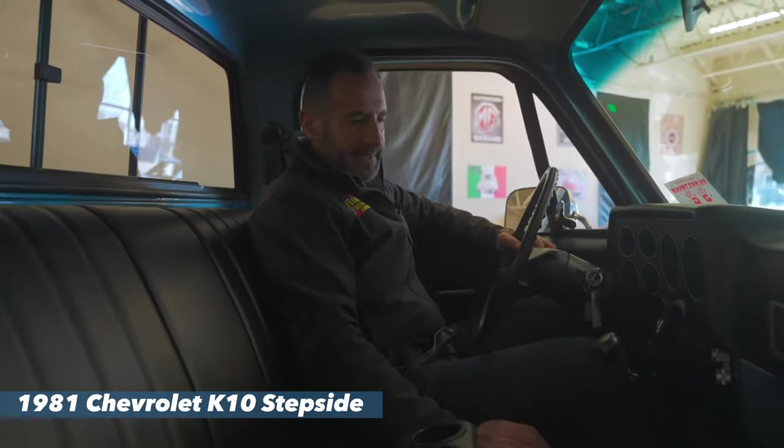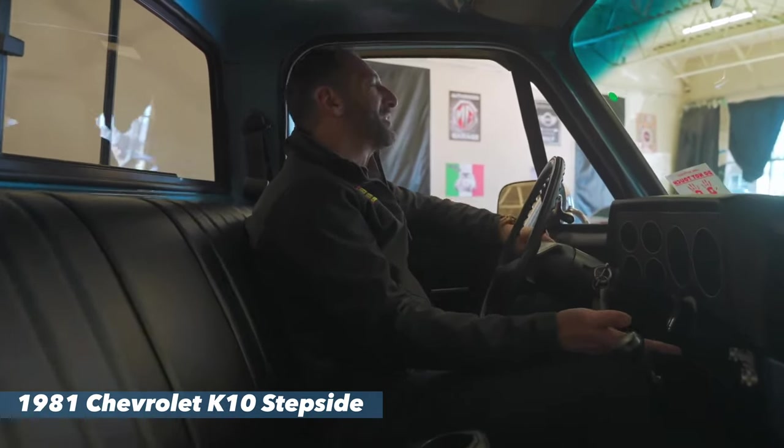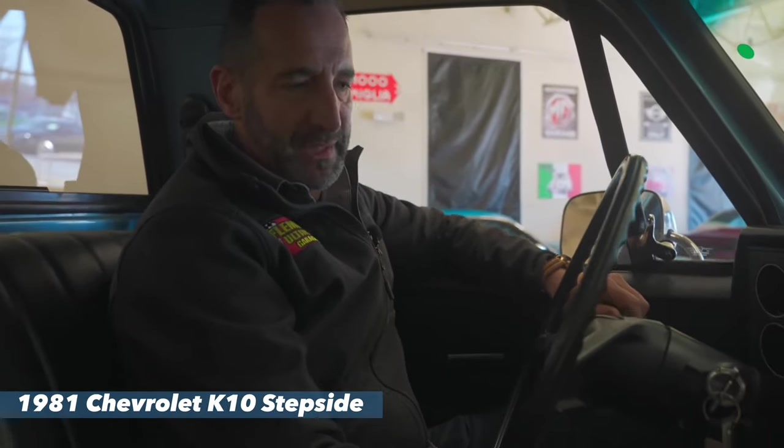Four-wheel drive selector right there. This right here, super nice — the granny gear. This has a cool, I'm talking cool because you'll remember when. In here is an 80s vintage built-in equalizer, cassette stereo.